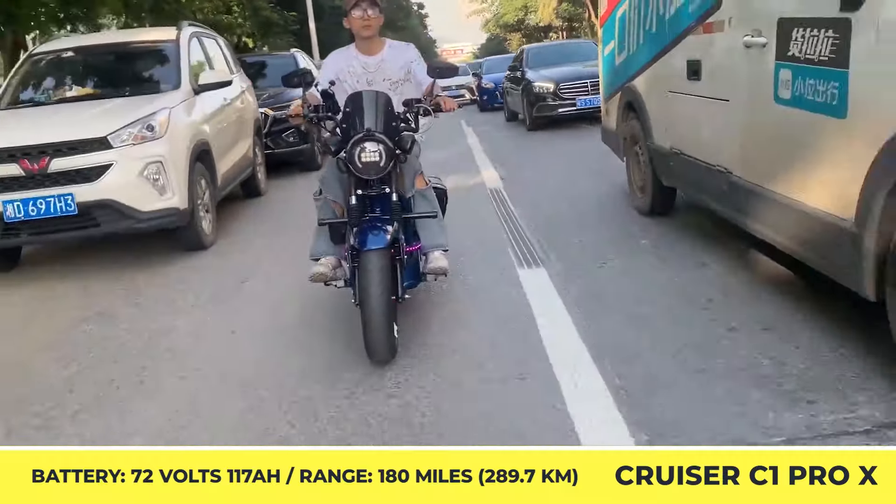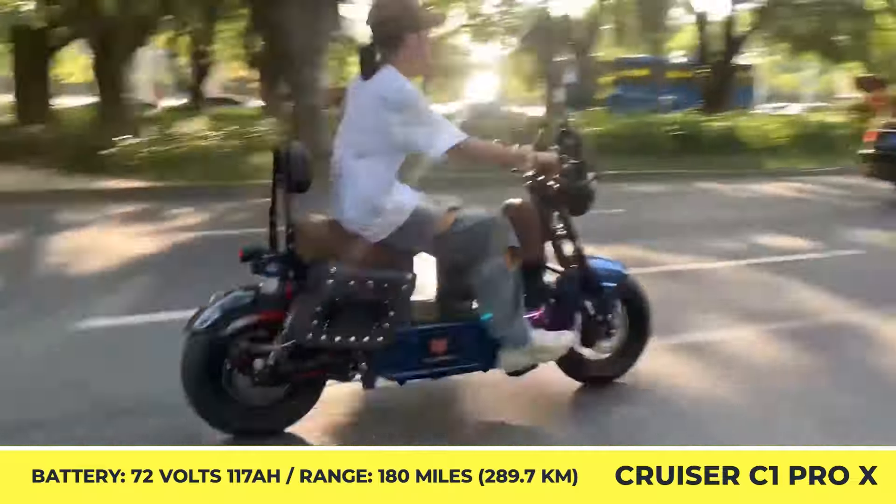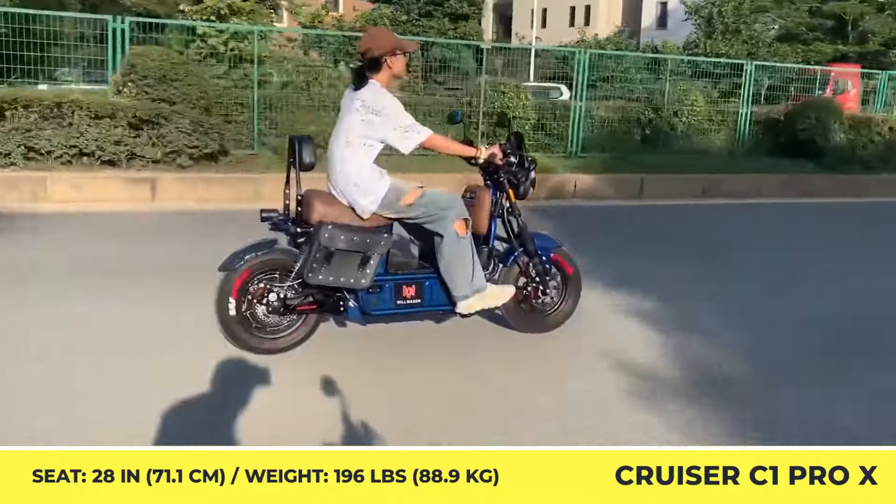In the standard configuration, you're getting a full suspension setup, front and rear hydraulic disc brakes, adjustable handlebars, a set of running lights, and three built-in speakers with music playback through Bluetooth.